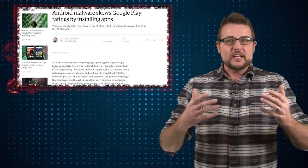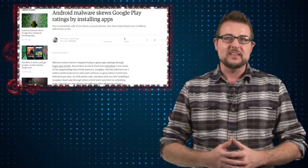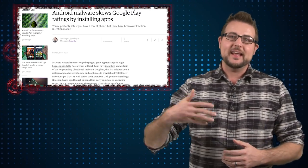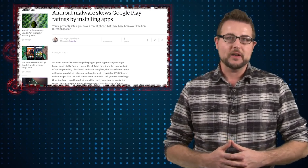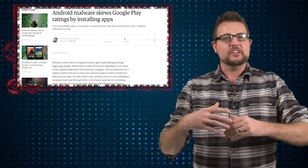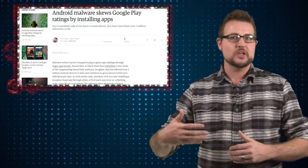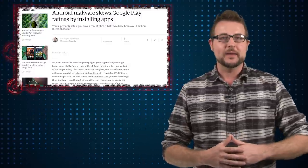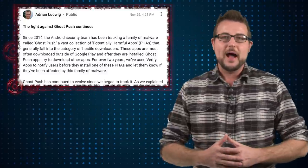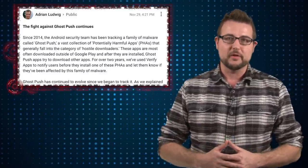Once it roots your phone, they use that extra privilege to download other applications and to make your phone automatically review those applications well, which means they get higher standings in the Google Play marketplace. So these bad guys are trying to monetize their attack by forcing millions of phones to rank Google applications, which people will presumably buy, making these bad guys money. This appears to be a relatively widespread threat and seems to be related to a previous Android malware variant called Ghost Push.